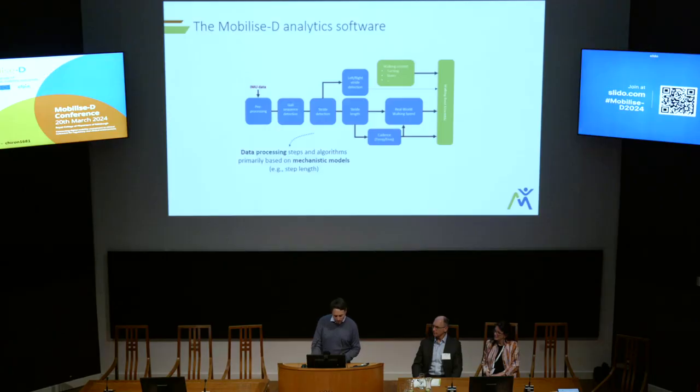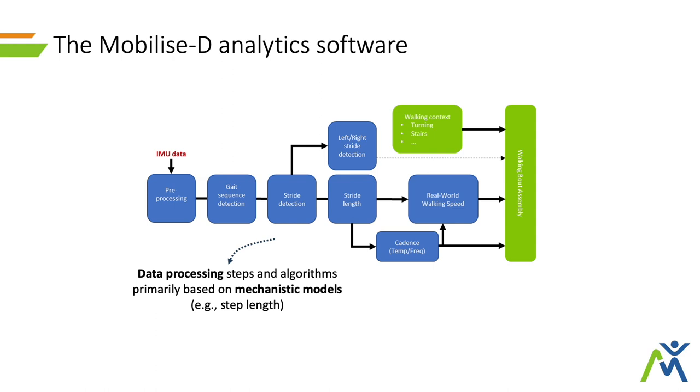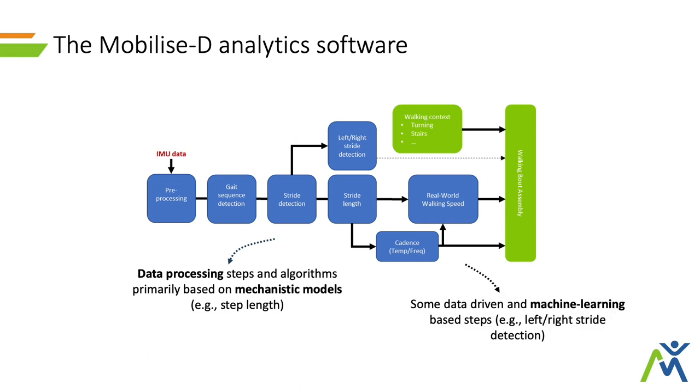There are several different steps, as you see there in blue, and most of those are actually based on mechanistic models, but some others are based on machine learning-based approaches, and this is quite important — we'll get back to that later on.